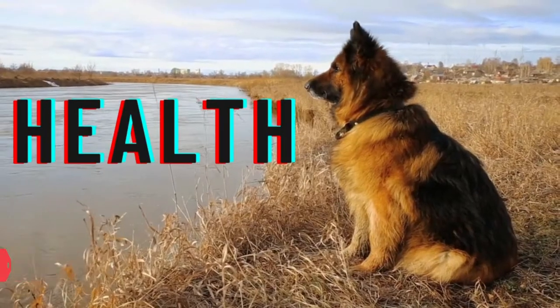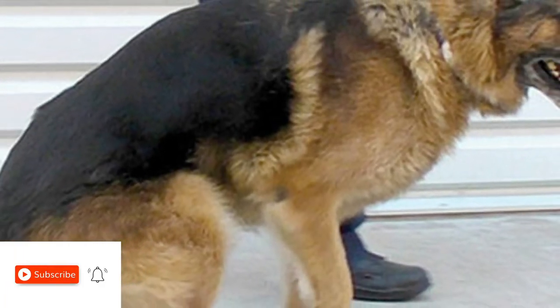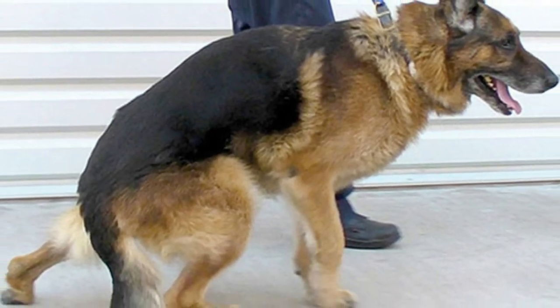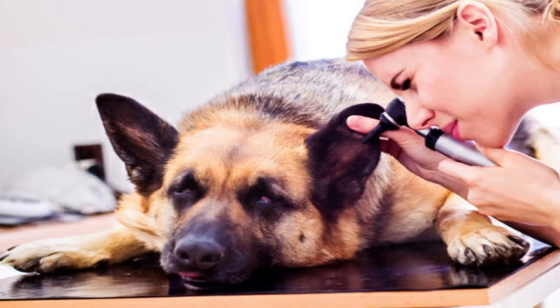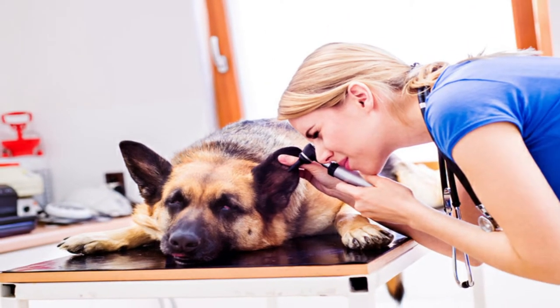Health. German Shepherds often have good health. Breeding stock will be examined for diseases including degenerative myelopathy and elbow and hip dysplasia by a responsible breeder. Owners of German Shepherd dogs should become knowledgeable about the symptoms of bloat and what to do should it happen.